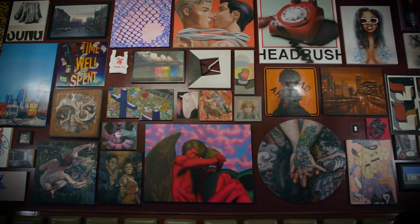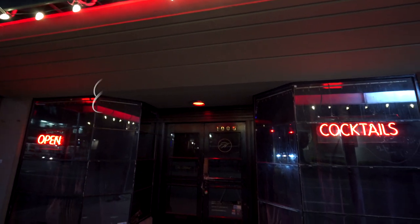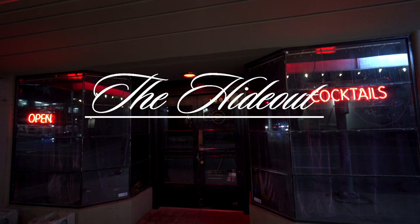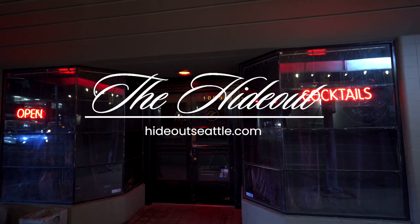The Hideout is open every day of the week from 4 p.m. to 2 a.m., and 6 p.m. to 2 a.m. on weekends. It might look like a speakeasy, but just open the door and come on in. The Hideout is open seven days a week. Hours and location are at HideoutSeattle.com.